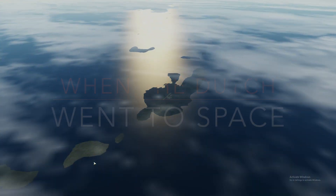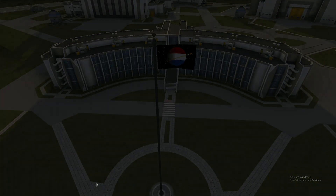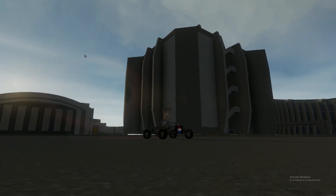Welcome back everybody to When the Dutch Went to Space, an RPV1 playthrough using Realism Overhaul and Real Solar System. I'm realizing I should update my trailer video because I have way cooler footage now.